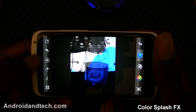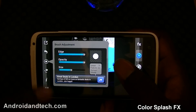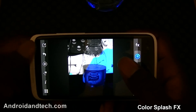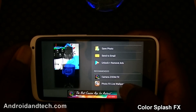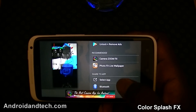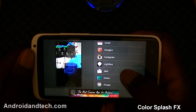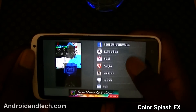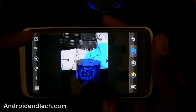You can also adjust the brush size — if it's too thick you can make it thinner to get into those corners. After you finish your picture you can save it to your phone, send it by email, or share it to social networks like Facebook, Twitter, and email. You can also unlock the paid version to remove ads. This is a great look at Color Splash — you can pick it up free from Google Play.